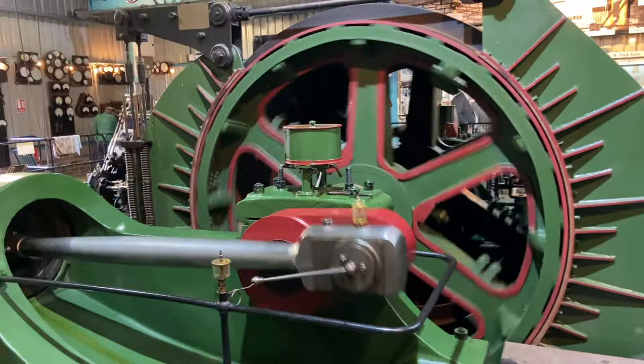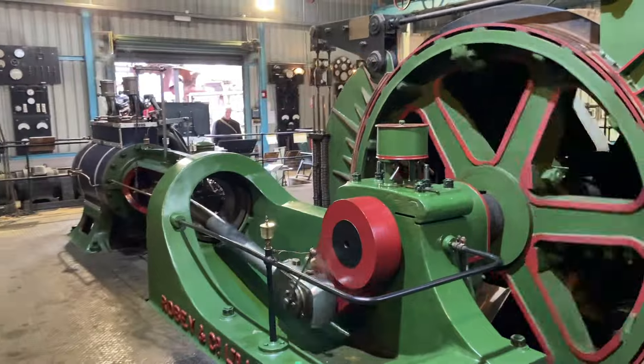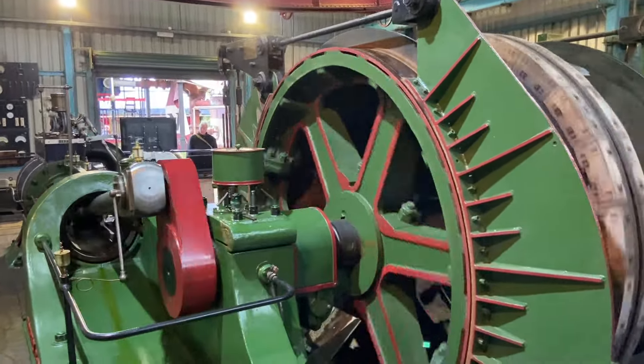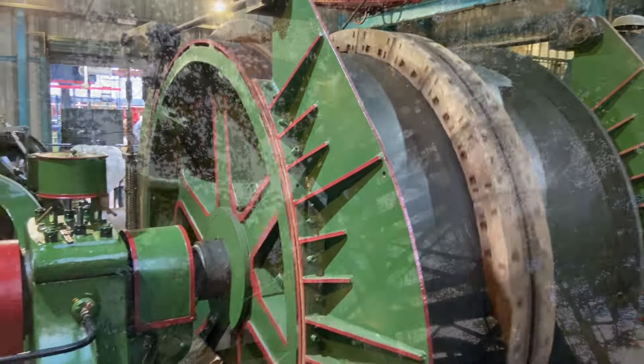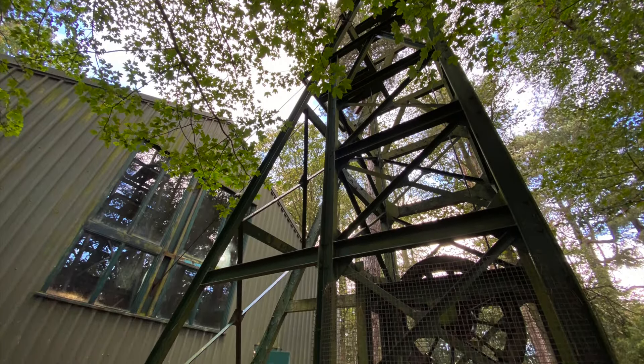It worked at a steam pressure of 120 pounds per square inch and produced 1,300 horsepower when winding coal in skips with a 65-tonne payload. The wire rope ran from the drum over the headstock and wound a coal skip up a shaft 220 yards deep.